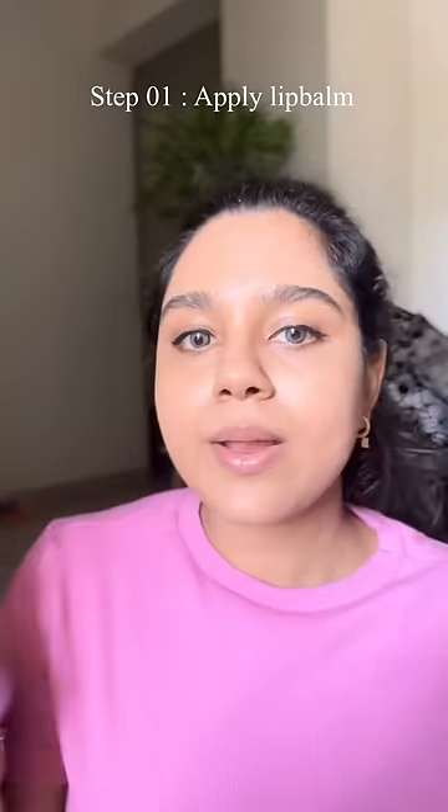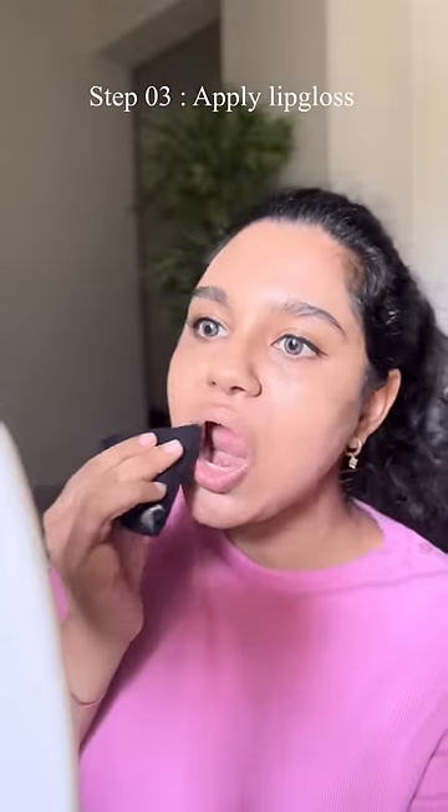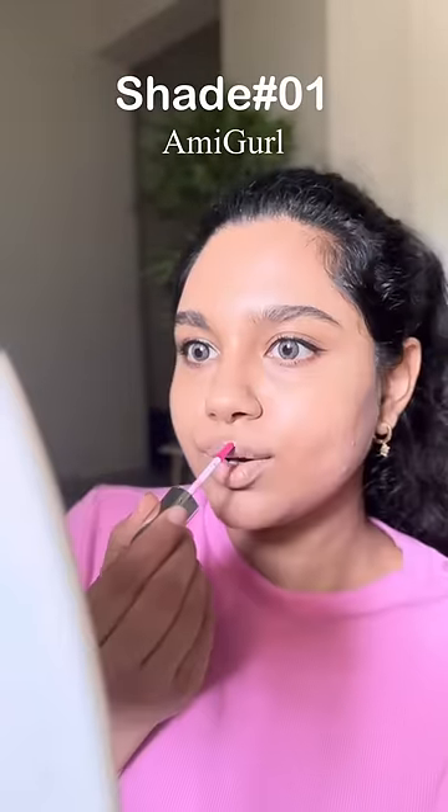If you want to make a lip gloss long lasting, I have to apply the lip balm to compact powder or wavy powder. Then apply the lip gloss that is ever long lasting.